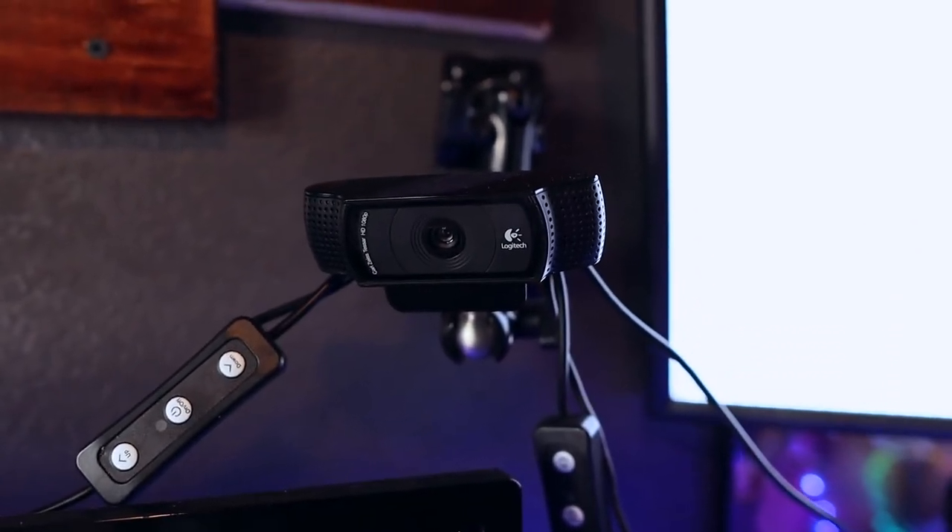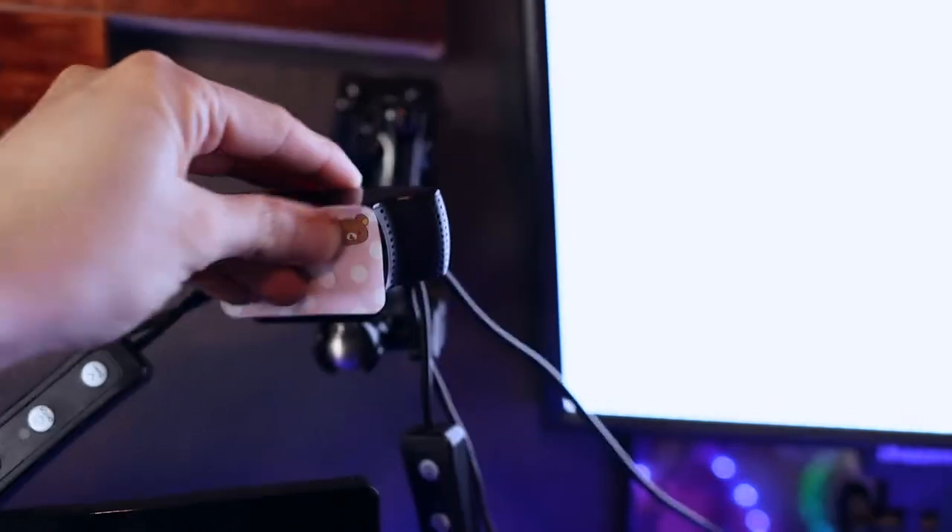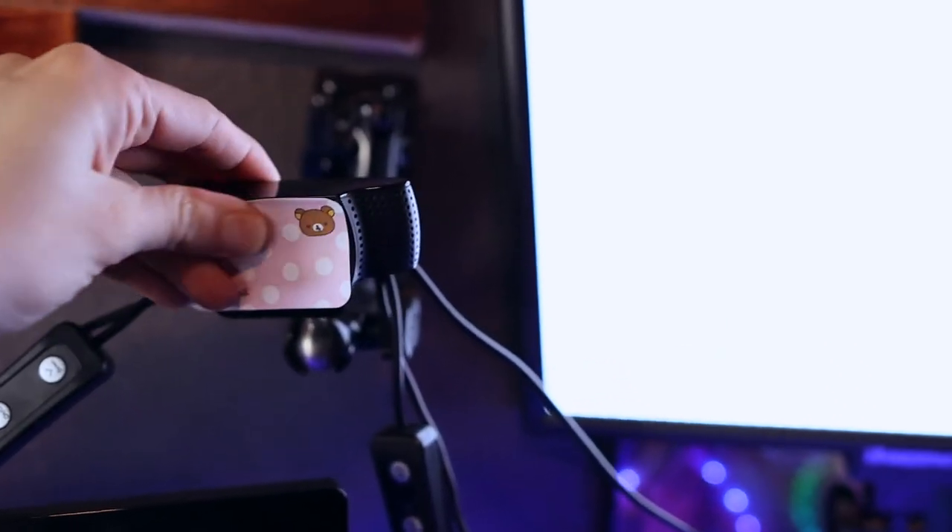Webcams are stupidly priced right now and my dad had a spare Logitech C920 he was willing to part with, so thanks dad. I'd like to upgrade to using a proper camera down the road but we're just not there yet, and the C920 is plenty good for what I need.